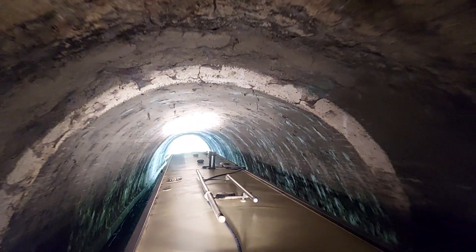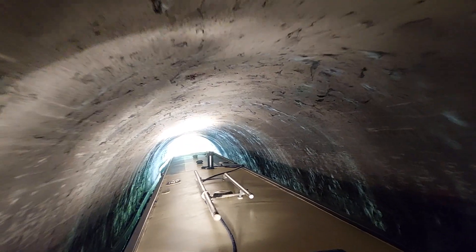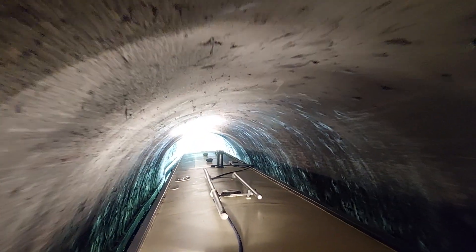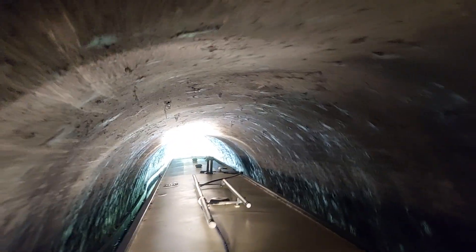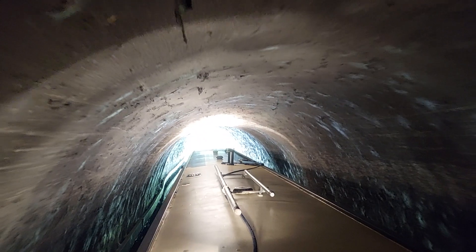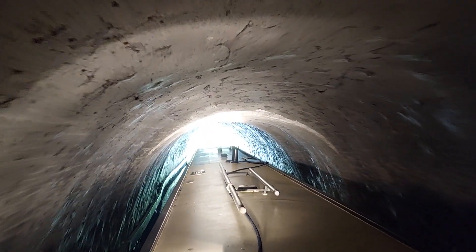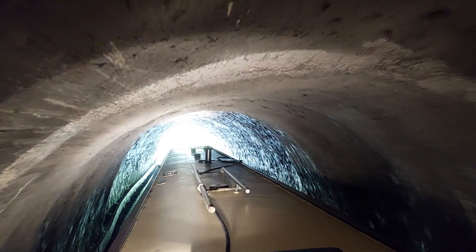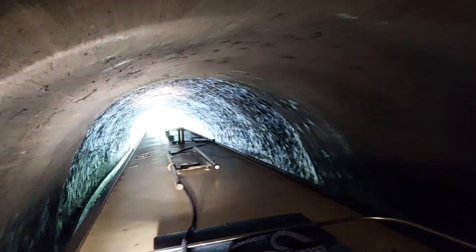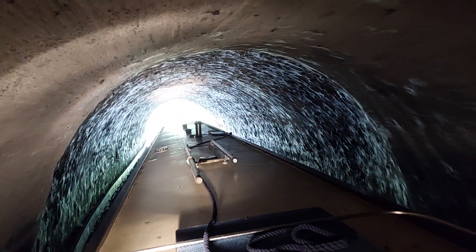We weren't hanging about in there because like I said we came in with only about five minutes spare, so I thought I'd tonk it through, which is what I've just done. Back into reality — here it comes. Blinded by the sun. Got a nice cruise now down to Preston Brook Tunnel and that's our last tunnel.